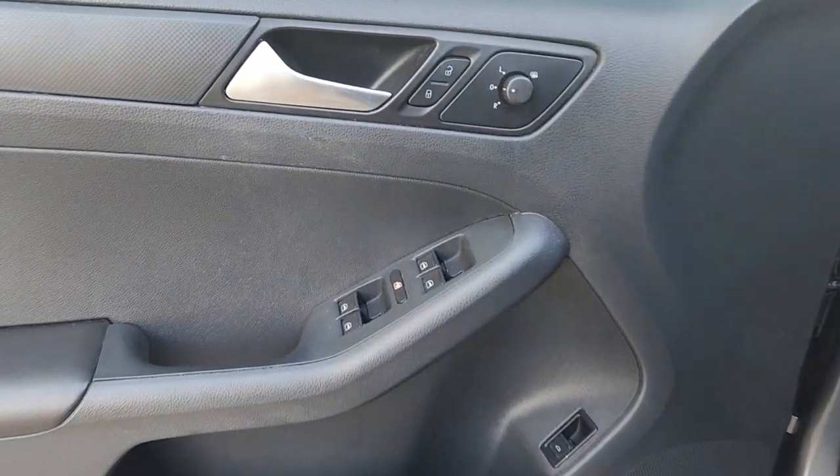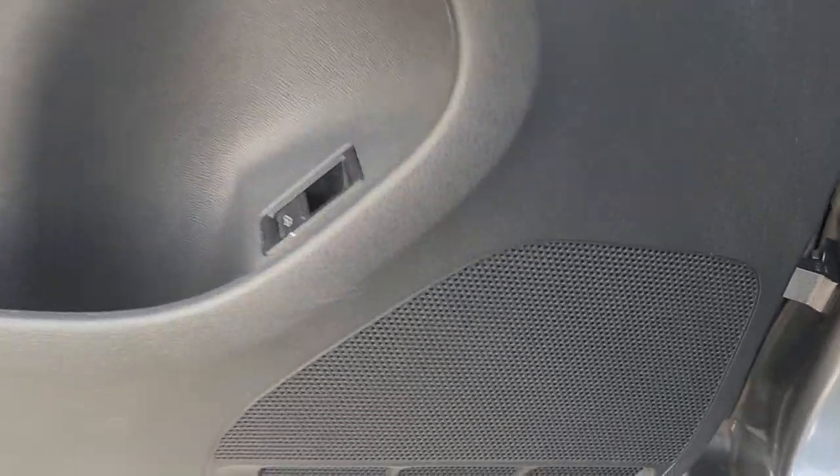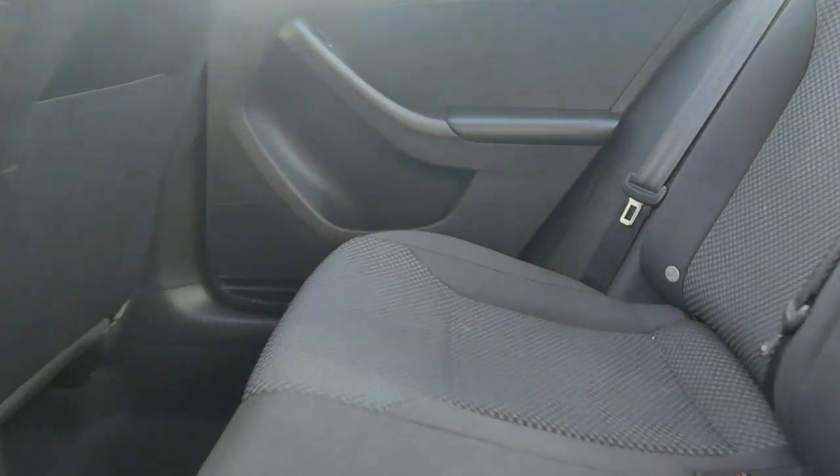These are just some of the great options this vehicle comes with: keyless entry, four-cylinder engine, iPod and MP3 input, heated mirrors, electronic stability control, vehicle anti-theft system, full-size spare tire, pass-through rear seat, intermittent wipers, and passenger vanity mirror.